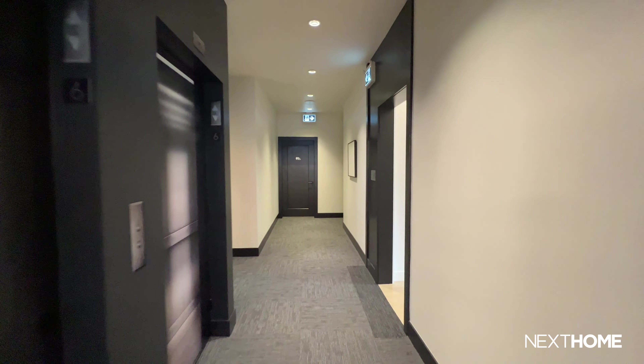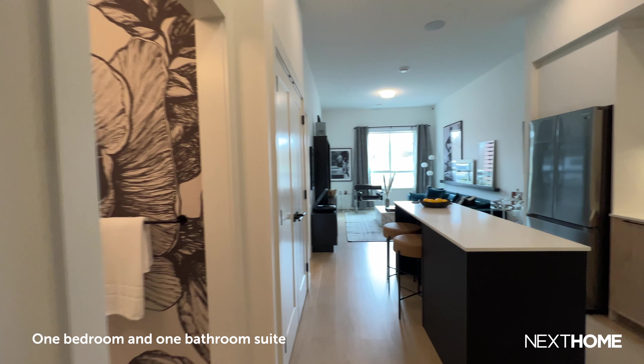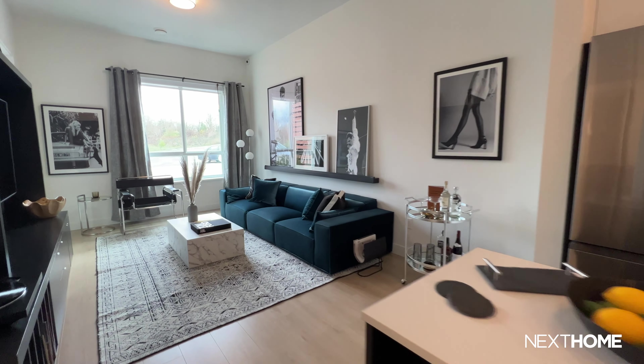Now for the exciting part, let's check out the showrooms. This will give us an idea of what the layout looks like and help us imagine what life could be like living here. There were actually two suites at the sales gallery — one was a one-bedroom and one-bath, and the other was a two-bedroom and two-bath showroom.